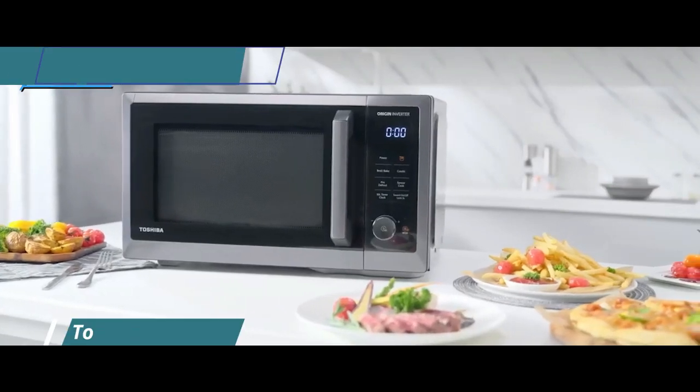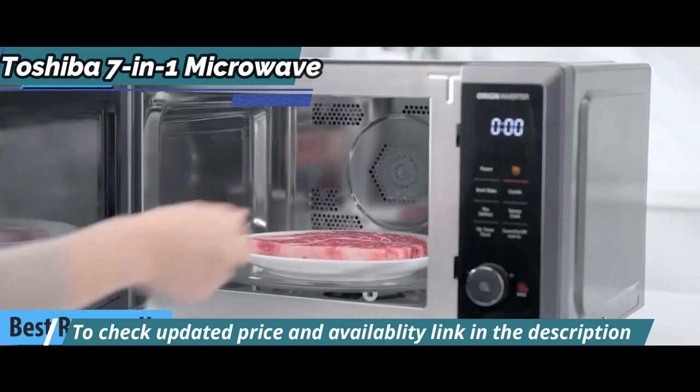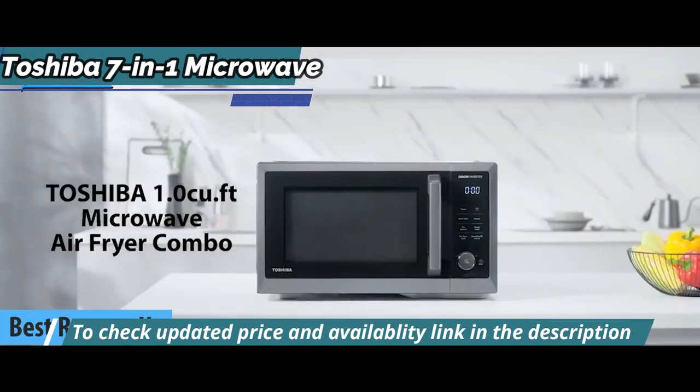Next, we present to you this silver medal and the title of runner-up best microwave oven in the market in 2022: the Toshiba 7-in-1 Microwave.